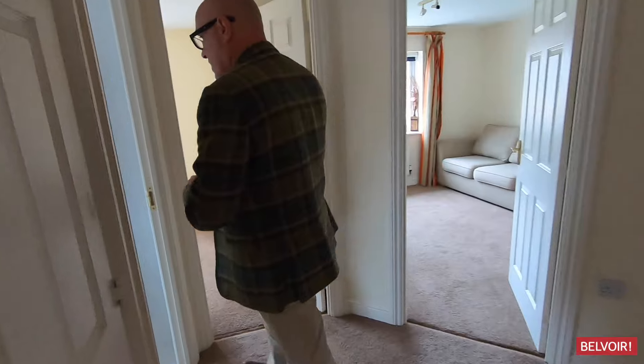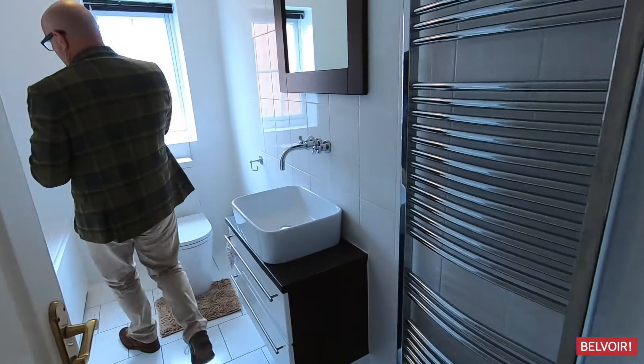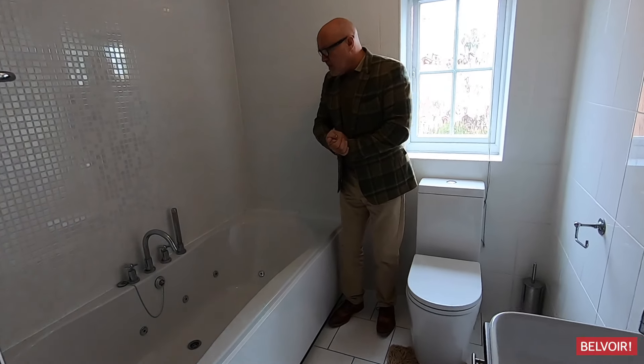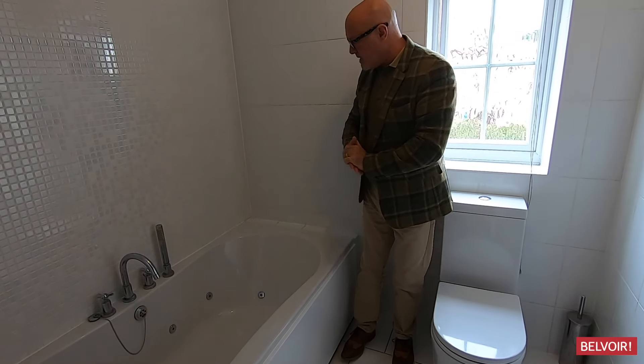That leads to the family bathroom, which is just tucked in here. What we have here is a jacuzzi bath — try putting the candles on there and relax and have a nice soak.